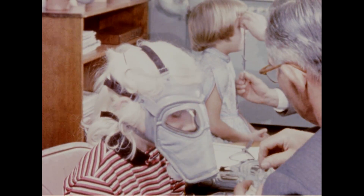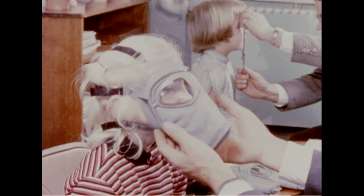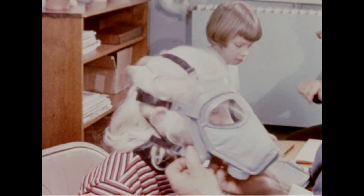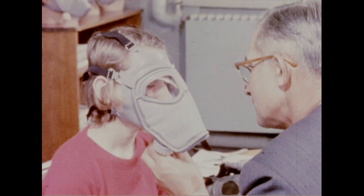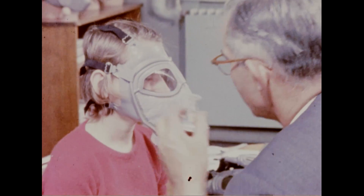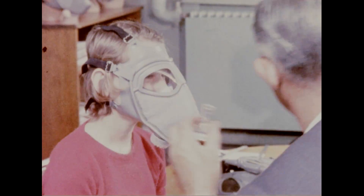If this highly fragrant chemical cannot be smelled, it means the mask is fitting snugly. Ordinarily the banana oil test is adequate; however, a more thorough test in a room filled with harmless microbial organisms will be necessary before official acceptance of the mask for quantity production.